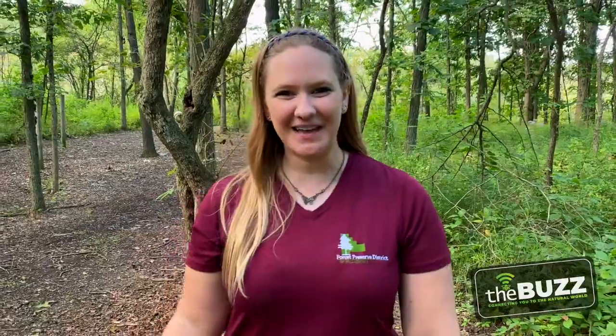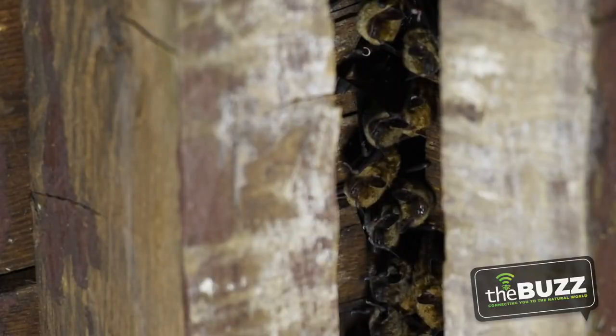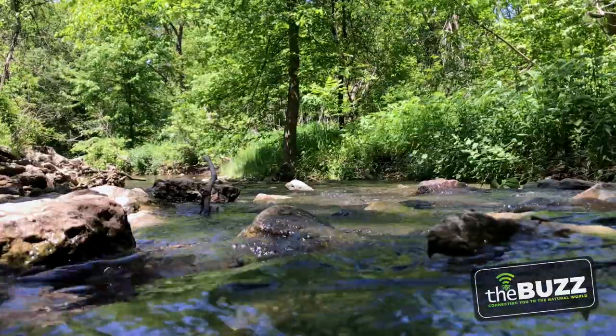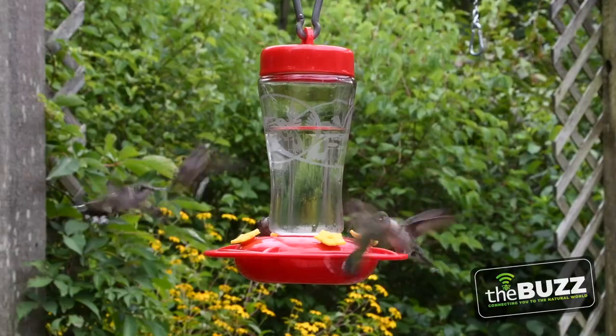Hi everyone! My name is Susie Lytle. I'm an interpretive naturalist with the Forest Preserve District of Will County, and on this episode of The Buzz, we're gonna peek in on the bats at Hamel Woods, see the prairie plants growing at Hadley Valley Preserve, take a moment of zen to get a little calm, and then end with the crazy hummingbirds at Plum Creek Nature Center. Let's reconnect with nature on this episode of The Buzz.